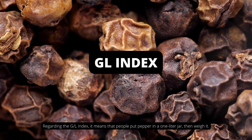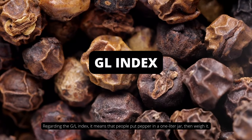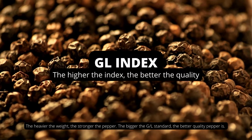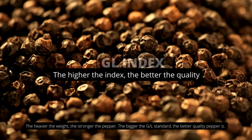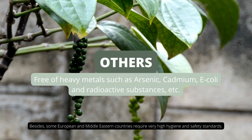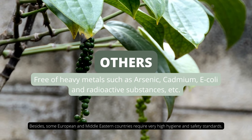Regarding the GL index, it means that people put pepper in a one-liter jar, then weigh it. The heavier the weight, the stronger the pepper, the bigger the GL standard, and the better quality the pepper is. Besides, some European and Middle Eastern countries require very high hygiene and safety standards for peppers.